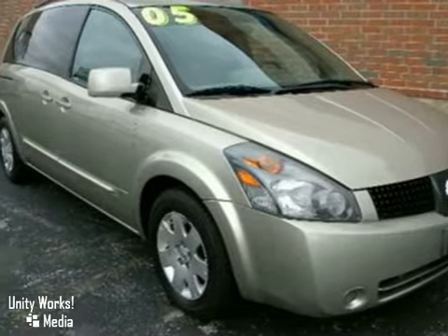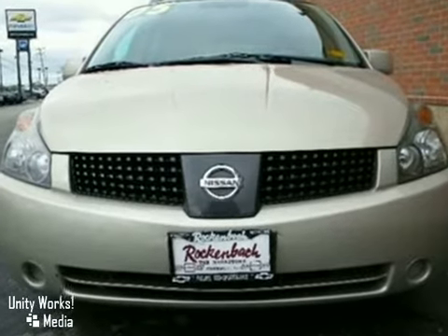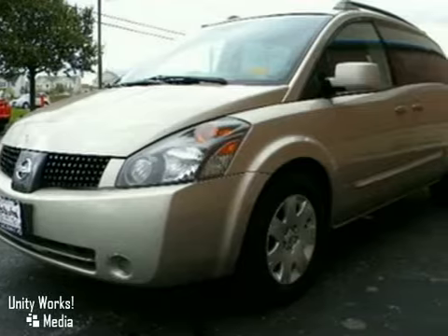It's a 2005 Nissan Quest. For 2005, the Quest receives enhancements, including heated front seats, rear climate control, and a tire pressure monitor.